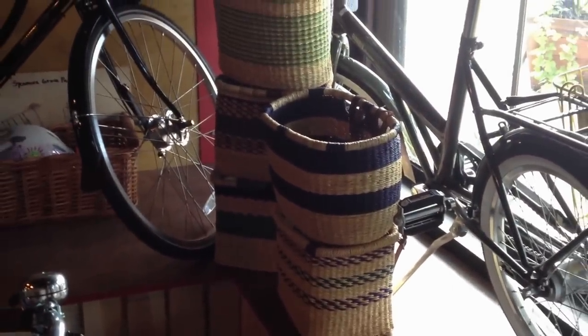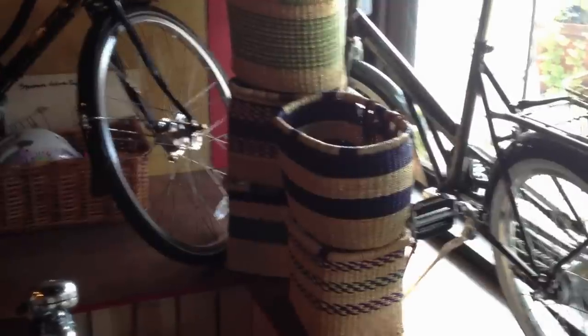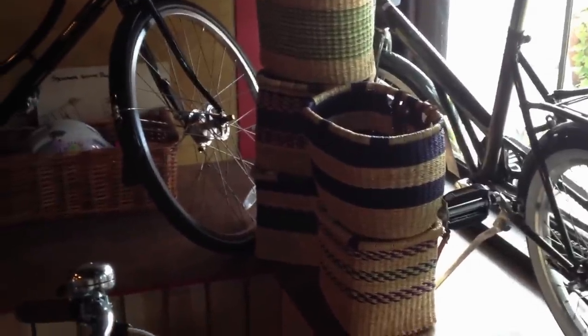and they're hand-woven. A portion of the proceeds goes to help with development projects in that country, and they're just really beautiful, cute baskets. So we just got a bunch of them in stock.